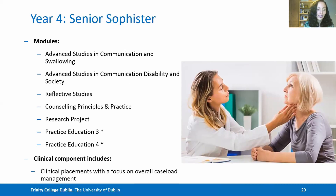In your final year — Senior Sophister — you begin to look at advanced studies in communication and swallowing. You have a focus on disability and society and reflective studies, integrating the principles of counselling and reflection, which are core components of clinical practice. In addition, you will complete your research project and do your final placements in Practice Education 3 and 4, focusing on overall caseload management as you progress towards graduation.